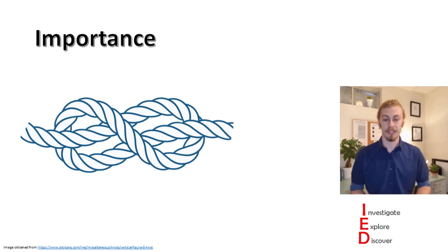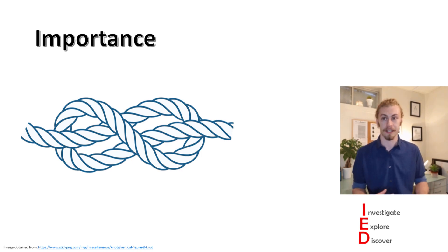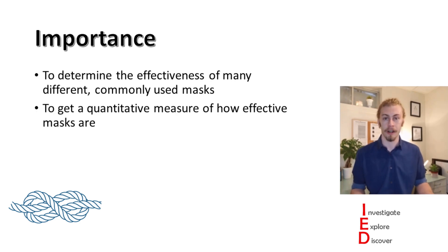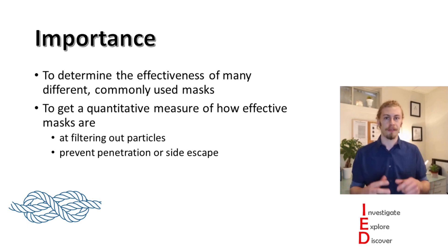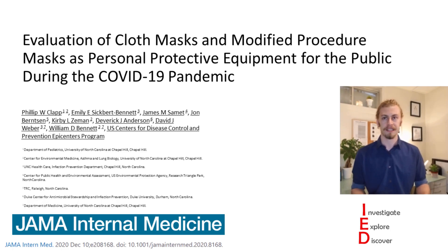This brings us to the important question in all science: why is it important to look at this? Why is it important to know how effective different masks are in preventing COVID-19? Well, it's important to determine the effectiveness of many different commonly used masks so that, as part of the public, we know what to use. By doing studies on these masks, we can get a quantitative measure of how effective they are at filtering out particles, as well as preventing particle penetration or side escape. This brings us to the first paper today, which is called 'Evaluation of Cloth Masks and Modified Procedure Masks as Personal Protective Equipment for the Public During the COVID-19 Pandemic' by Clapp et al. from the University of North Carolina at Chapel Hill.